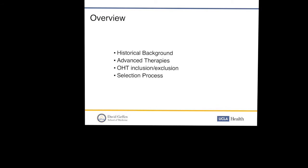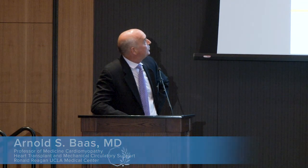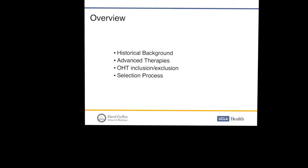Thanks for inviting me — this is really fun to be here. I'm impressed by the turnout, so congratulations to all of you who made the trip. I'm going to talk about the heart transplant evaluation process with some impact on our patients with Fontan physiology. The overview includes a little historical background, advanced therapies, the selection process for transplant with inclusion and exclusion criteria, and how we get there.